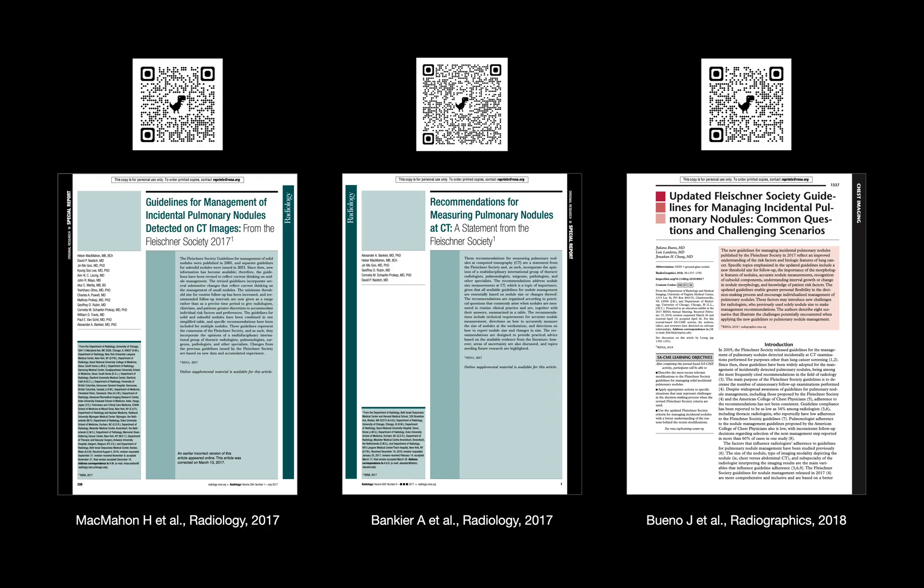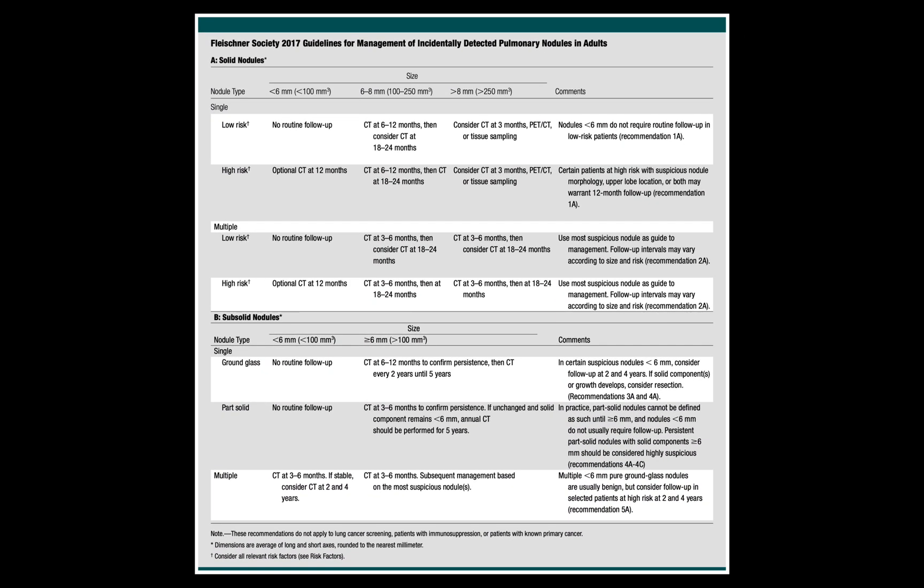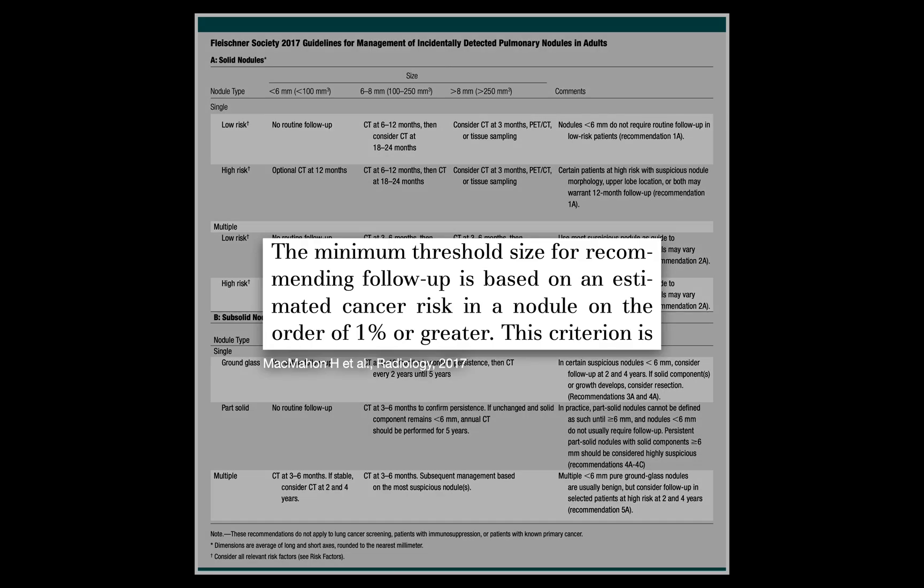On the third page of the first paper is the table we all know — or know how to Google — the summary chart. At its core lies an implicit 1% cancer risk threshold. Below 1%, no follow-up is prescribed, but once risk crosses 1%, surveillance or workup is triggered. At first glance, the table looks deceptively simple, just a black-and-white lookup tool: choose the nodule type, the size, the patient's risk profile, and there's your answer. But in practice, many of the recommendations are not binary. Words like 'optional' and 'consider' appear throughout, and some criteria just aren't precisely defined. These qualifiers demand nuance, judgment, and a grounding in the evidence if you want to apply the Fleischner guidelines soundly and consistently.